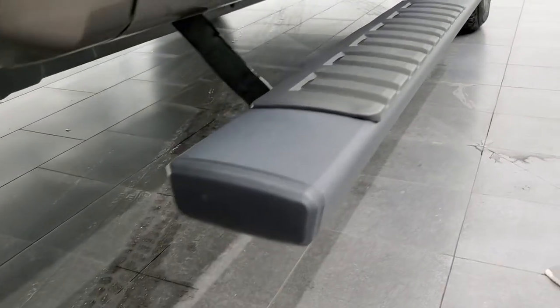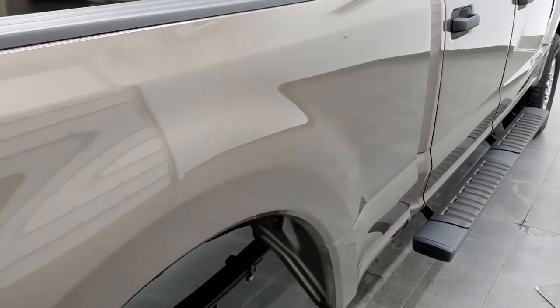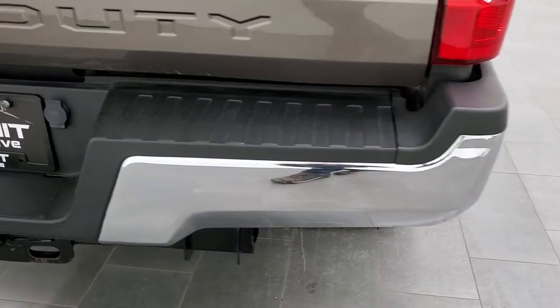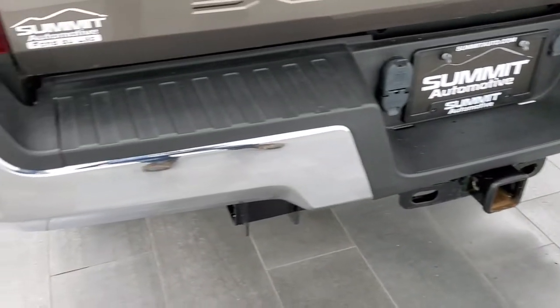Comes with some nice painted step bars. As you go down the rest of the side of the box, it looks really good. Coming around to the back, the rear bumper's in pretty nice shape. There is one tiny little ding right there — really the only major imperfection on the truck.